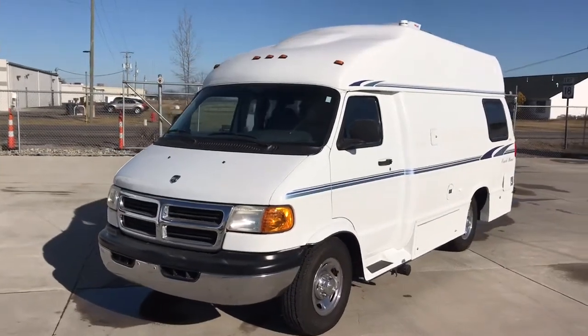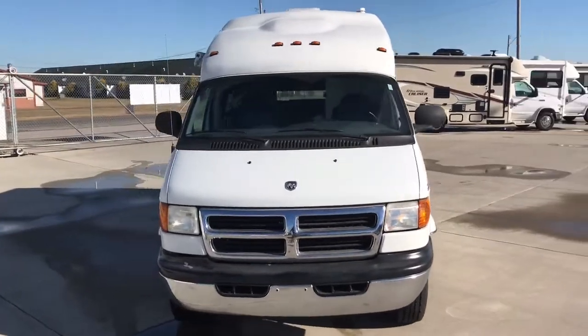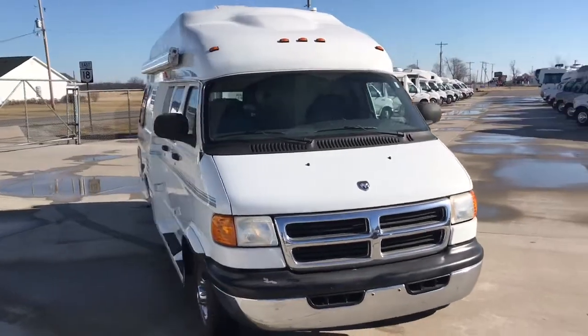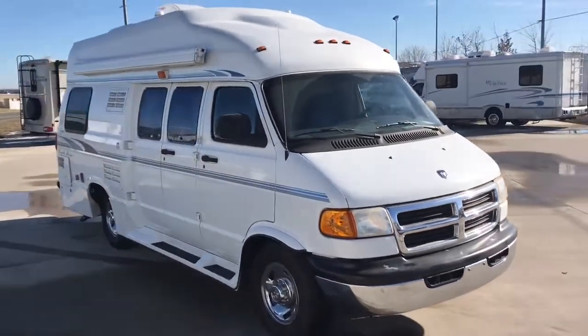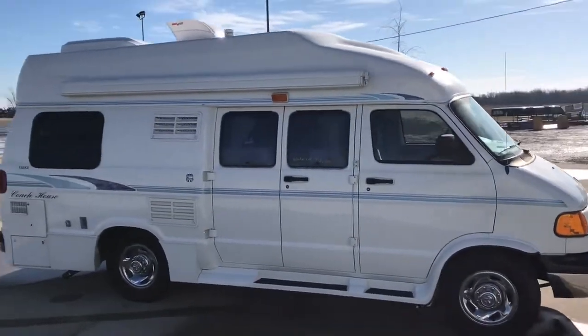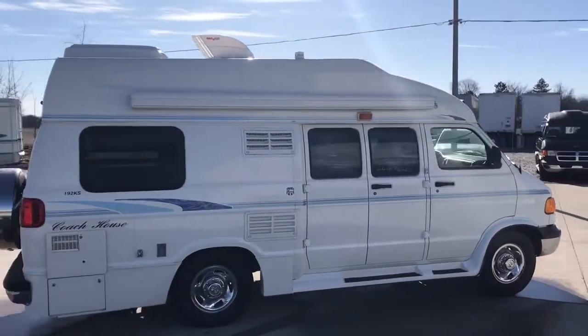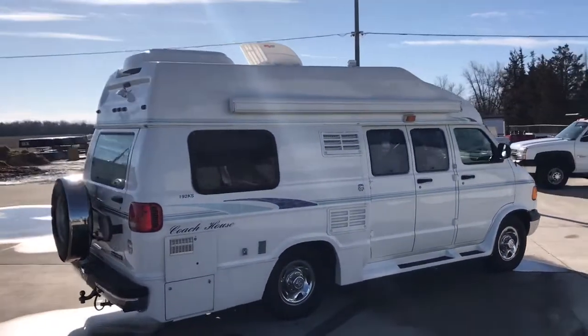Hi there folks, this is Levi Kuhn at Kuhn Truck & RV, your Class B and B Plus RV Specialists. Check out our website www.truckandrv.com to view all of our inventory, or give us a call at 419-899-2020.